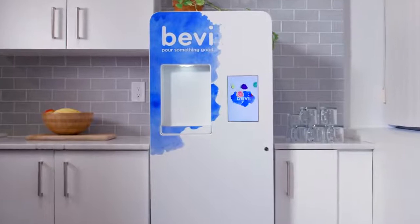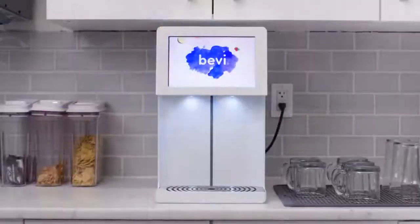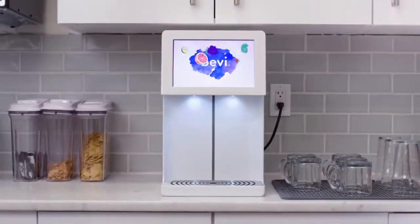Meet Bevy, the smart water cooler that brings unlimited flavors, fizz, and eco-friendly fun to your workplace.